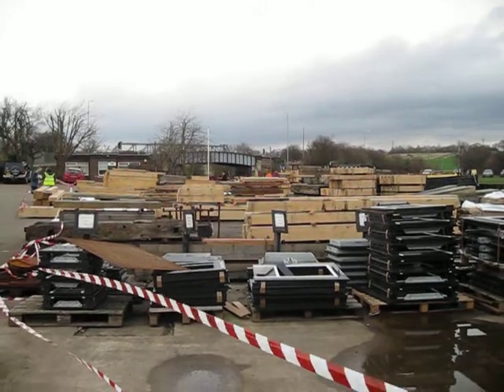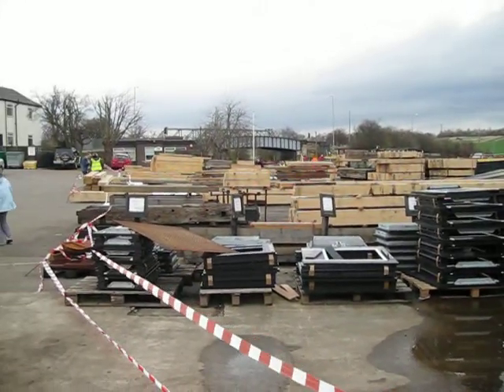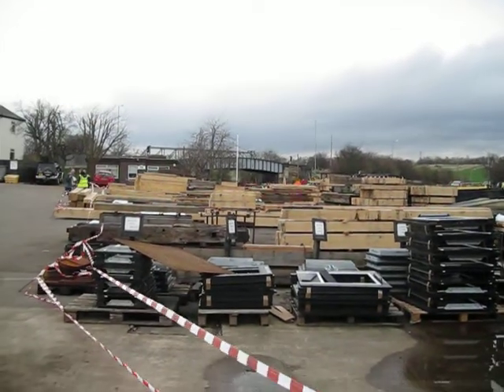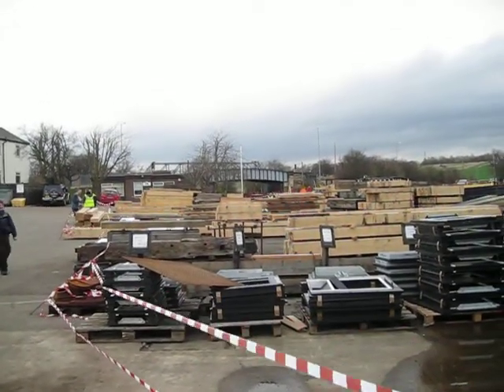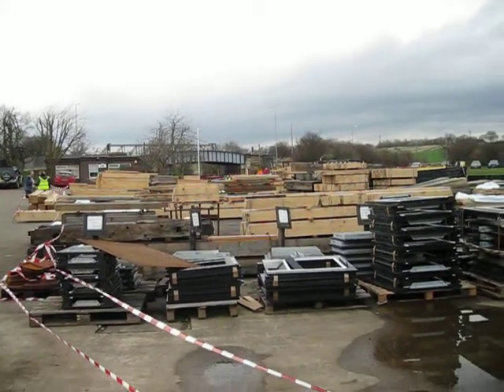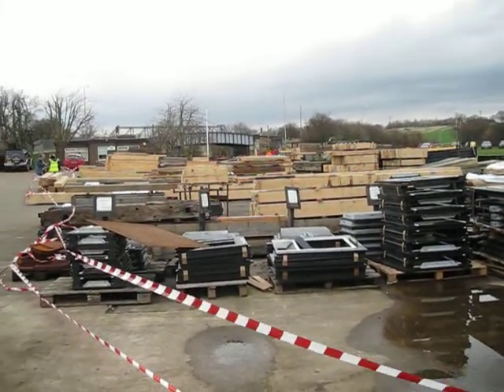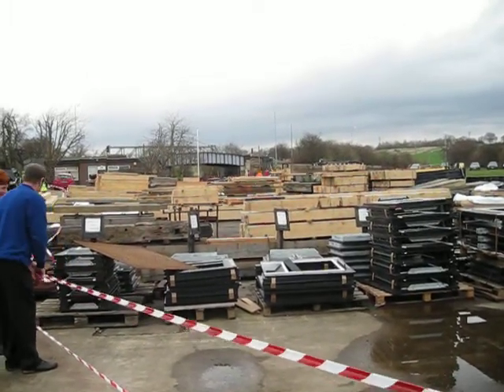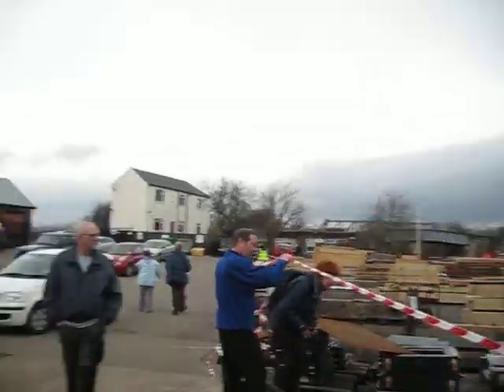I'm here with Steve Brunt, who's the workshop manager. What are we looking at here in this car park? These are the timber from the sawmill at Pontralis. This is the timber list for the lock gate manufacture. Fantastic — let's go in and have a look at the workshop.